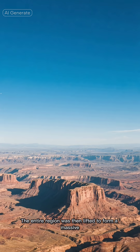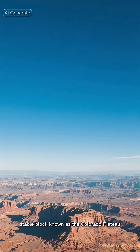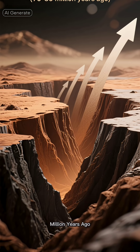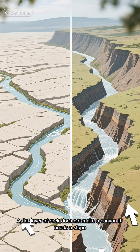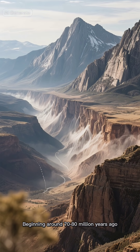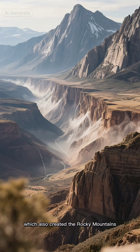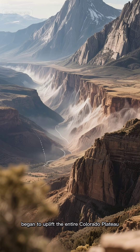The entire region was then lifted to form a massive stable block known as the Colorado Plateau. A flat layer of rock does not make a canyon — it needs a slope. Beginning around 70 to 80 million years ago, the immense tectonic forces of the Laramide Orogeny, which also created the Rocky Mountains, began to uplift the entire Colorado Plateau.